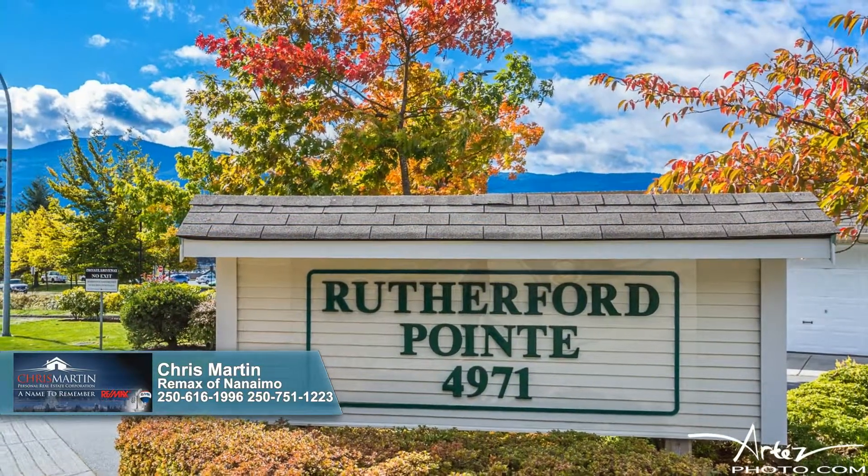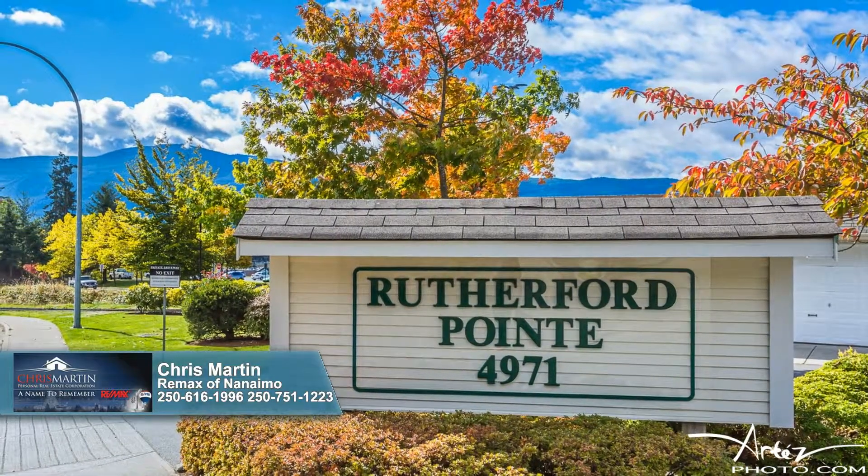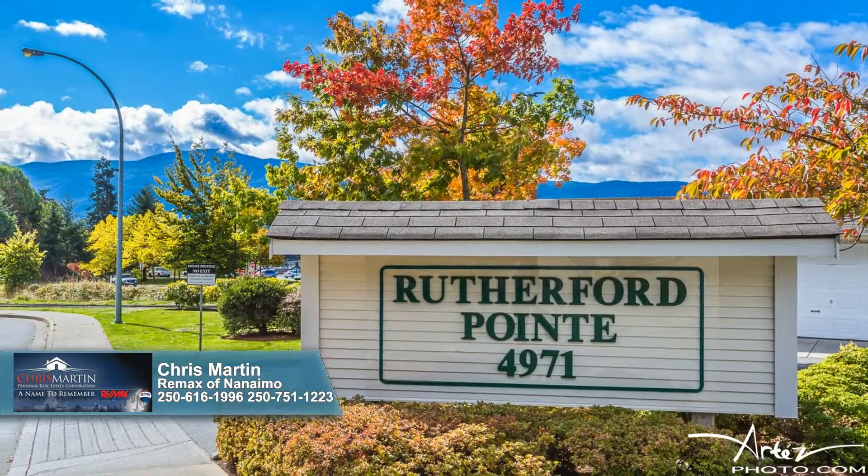Groceries, banks, restaurants, the cinema, recreation center, and coffee shops are only moments away. Come see!